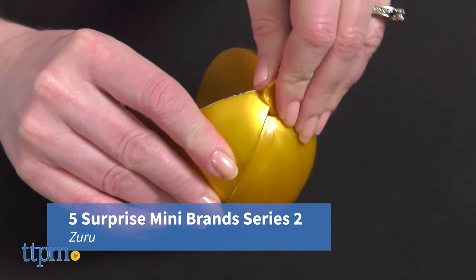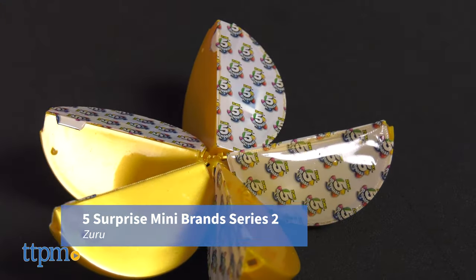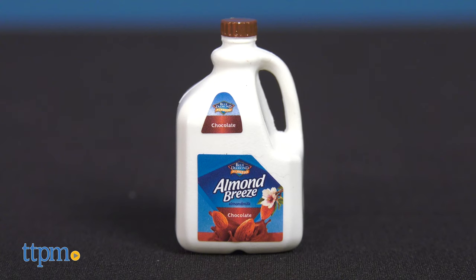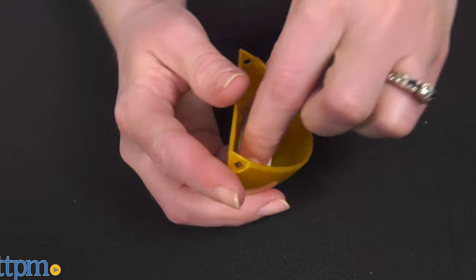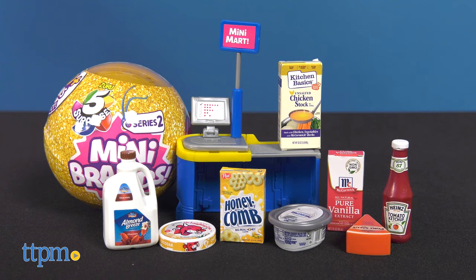5 Surprise Mini Brands Series 2 is the newest series that features over 70 miniatures of kids' favorite brands like Kool-Aid and Jell-O, and kids can collect and create their own mini shopping world.